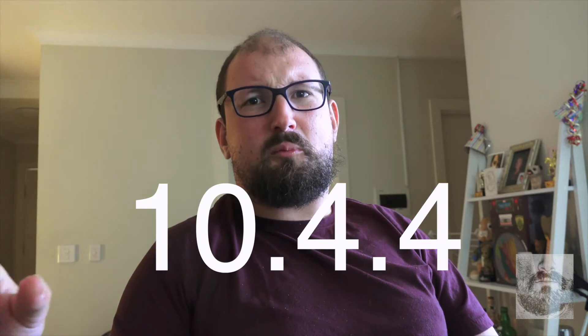Apple released a new Final Cut update, 10.4.4. And it's pretty amazing. First time ever they've released an update that allows you to remove some of the noise from your footage. This is really good if you have old footage or maybe you took some footage and it's a bit dark and a bit grainy.